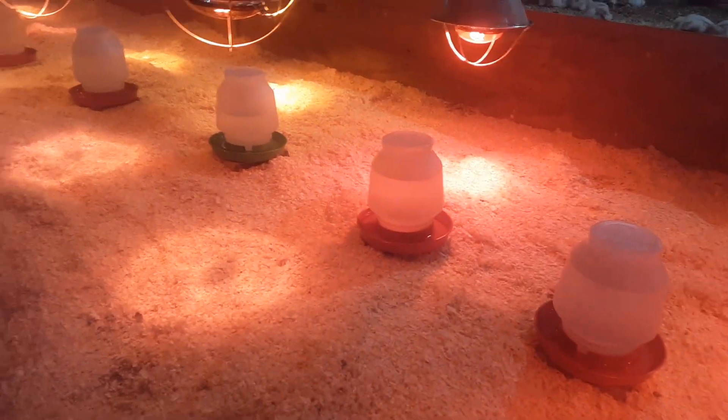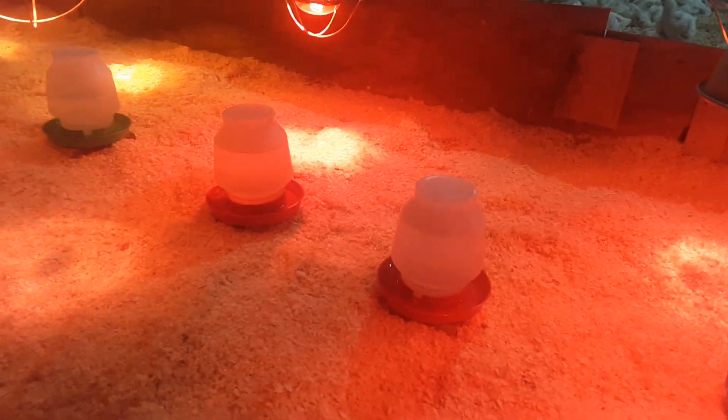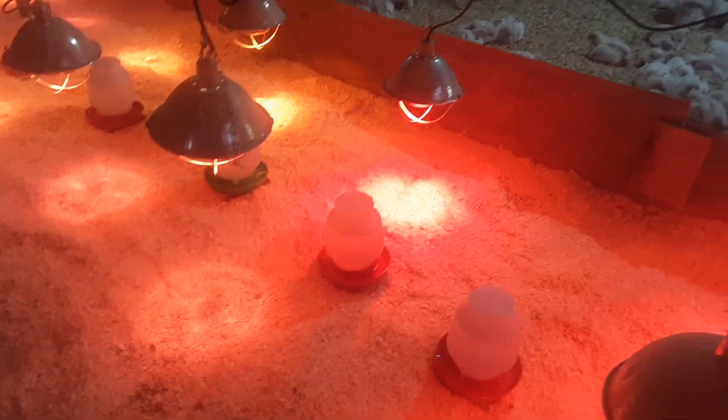A key part of our move-in procedure is we only have the water in when we initially move the birds in. When we bring them in, we take them out of the box one at a time, dip their beak in the water, and make sure they know where their water is. Getting water in their system first and letting them settle helps eliminate a condition common in raising chicks called pasty bottom, or pasty butt. We really want to eliminate that because it complicates management and growth. It's certainly manageable and easy to take care of, but if we prevent it in the first place, it's a lot easier.